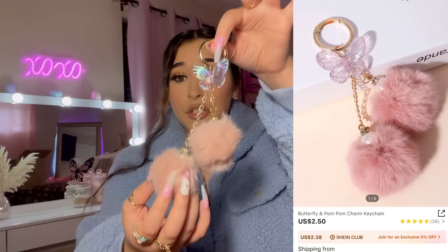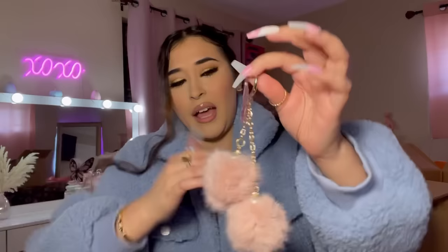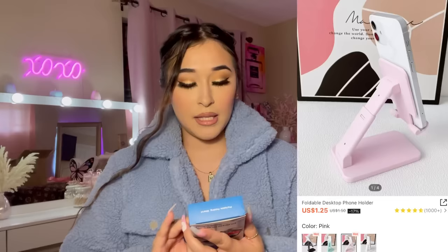I got more keychains — I went keychain crazy! This one has two pom-poms and a butterfly, it's really pretty. I think I'm going to put this one on my purse right now.